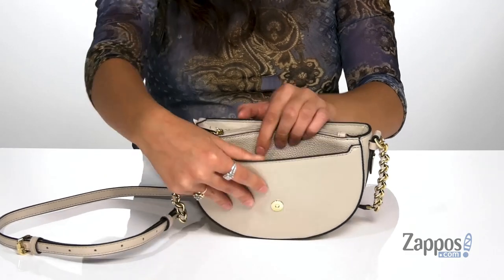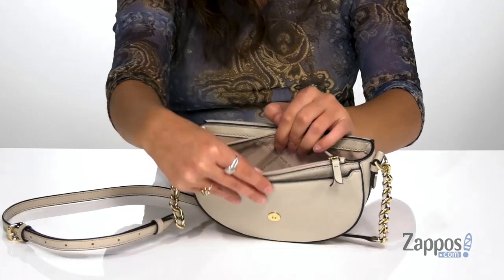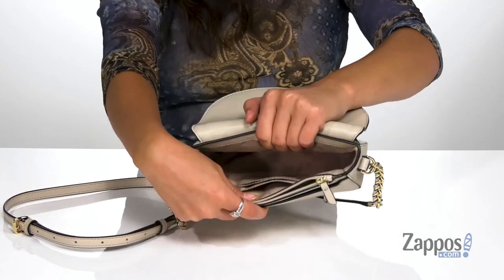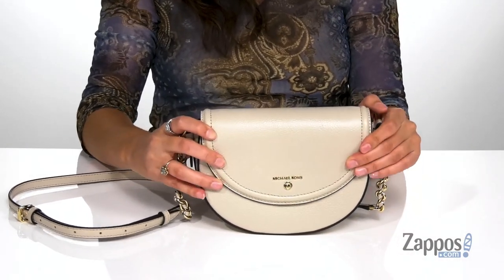You'll find a front slip pocket and a zipper pocket behind there. This one's gonna be a great place for storing loose items such as hair ties or coins. And there are three card slots as well, so you've got plenty of space to store everything you need.